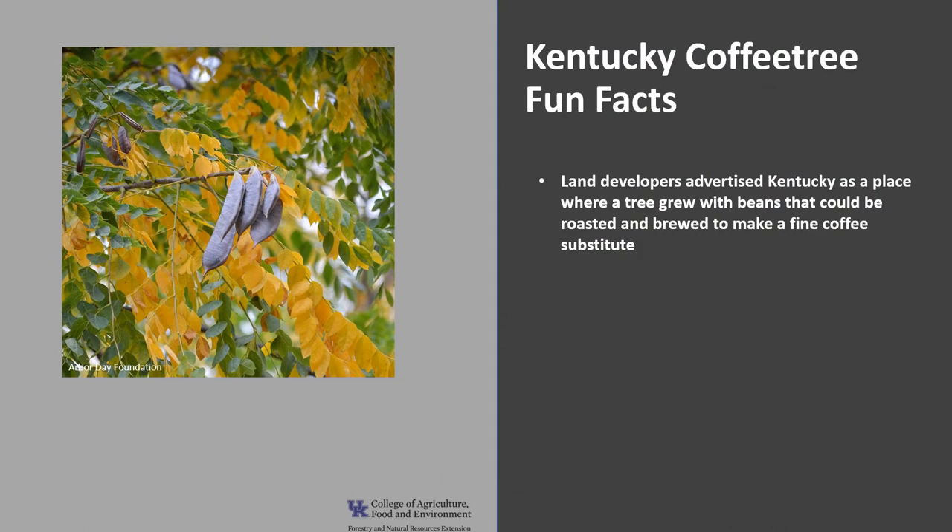Now for a few fun facts about Kentucky coffee tree. The name Kentucky coffee tree was promoted by early land developers who wanted to get settlers out to the far west, which included Kentucky at the time. Coffee, a popular beverage, was expensive and hard to find far away from coastal ports. So land developers advertised Kentucky as a place where a tree grew with beans that could be roasted and brewed to make a fine coffee substitute. Although drinkable, the beverage was no substitute for coffee, and the early settlers quickly dropped it as soon as the real thing became available.